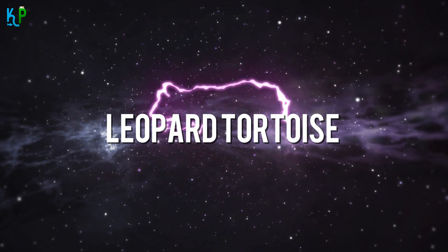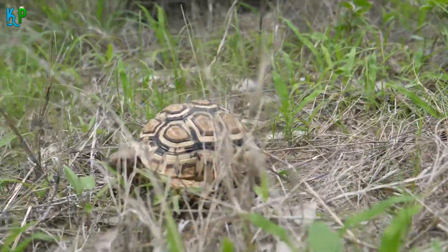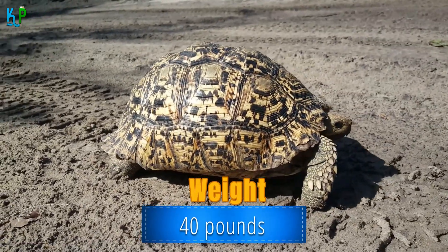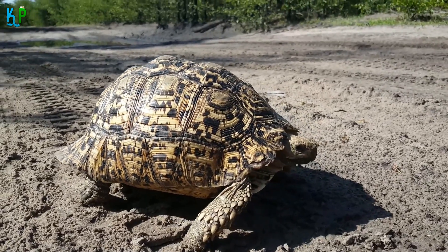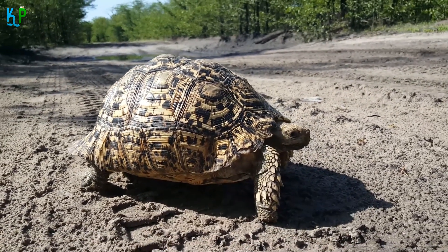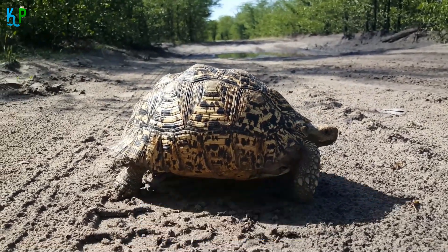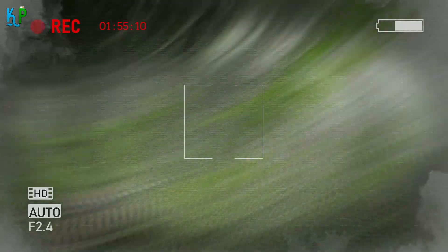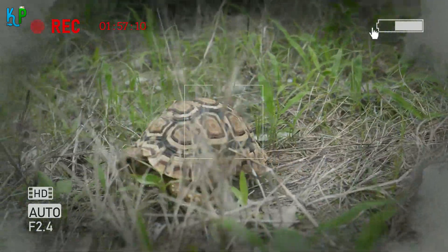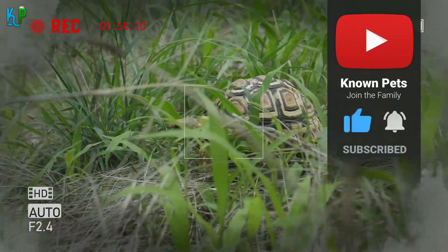The leopard tortoise is regarded as the second largest species found in Africa and the fourth largest tortoise on the planet. It weighs around 40 pounds and can grow up to 17 inches long. They can only be housed outdoors due to their large size, with an enclosure of at least 80 square feet, kept at temperatures between 80°F to 90°F. These tortoises are challenging to care for as they can't simply exist in all environments, so setting up their enclosure takes planning, which can be difficult to start.